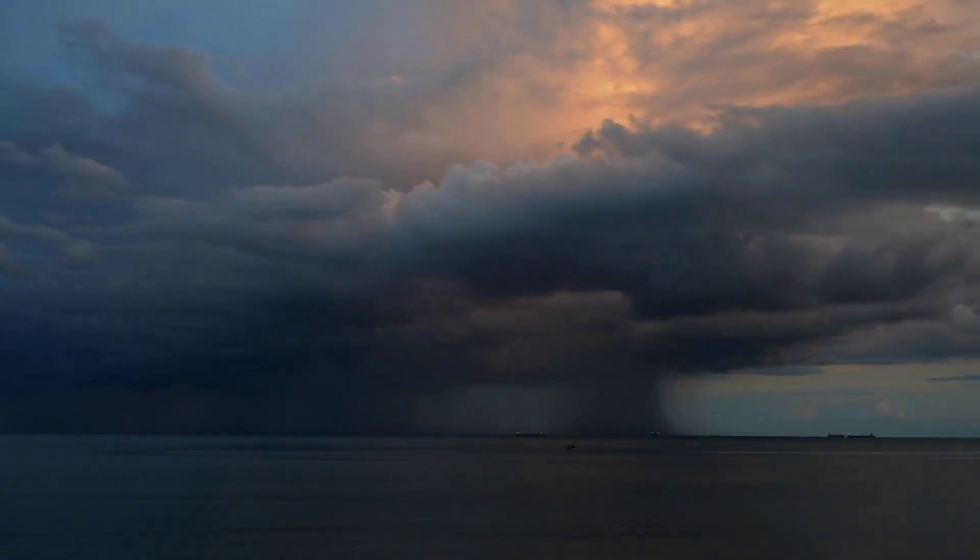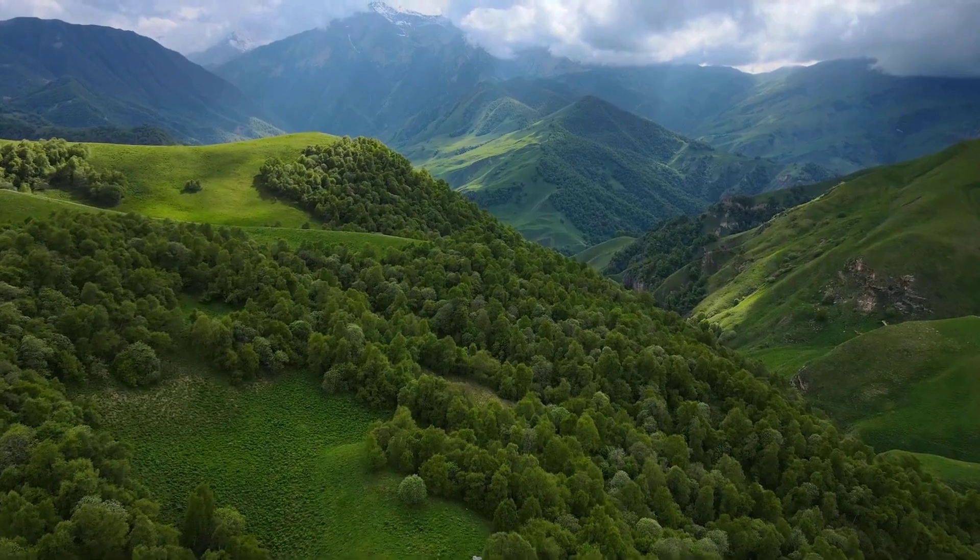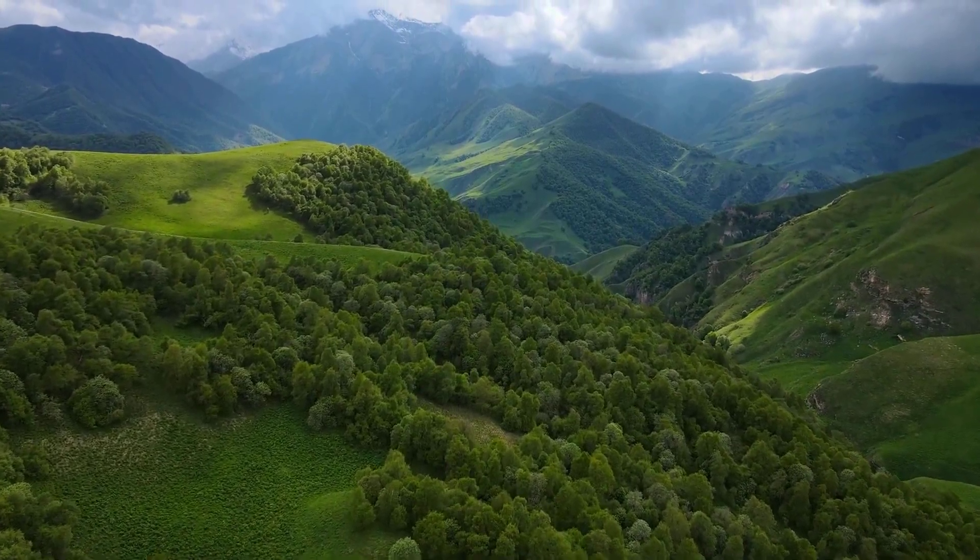Understanding isolated thunderstorms underscores the beauty and complexity of our planet's weather. It's another reminder of how interconnected nature truly is.